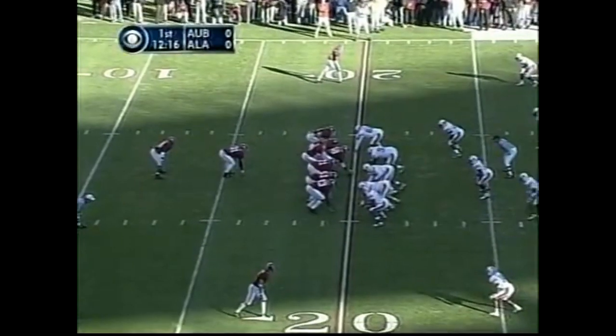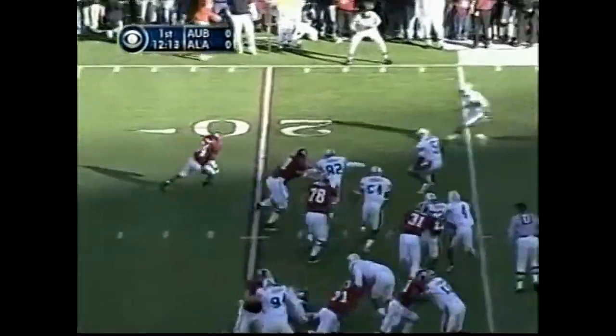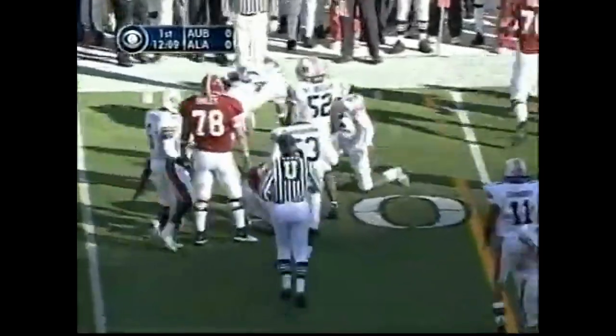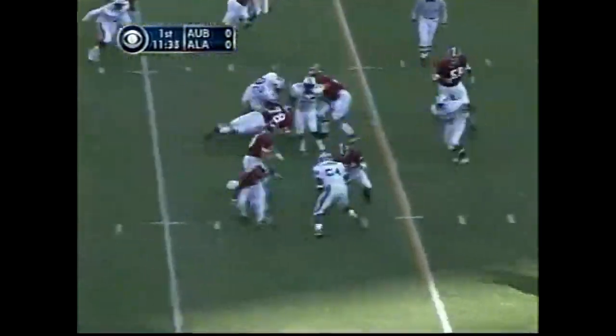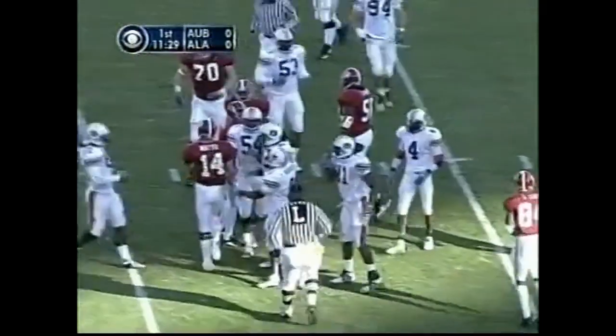Here's the fifth-year senior Tyler Watts. He'll hand it off to Santonio Beard on first down. Santonio Beard bangs his way out to the 26-yard line. Motion, and Tyler Watts on a quarterback keeper around the right side, out to the 31-yard line. That'll be a first down.